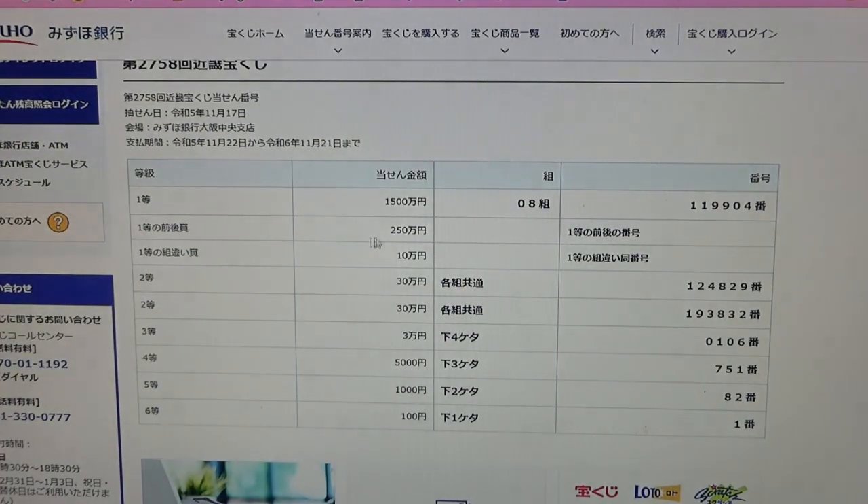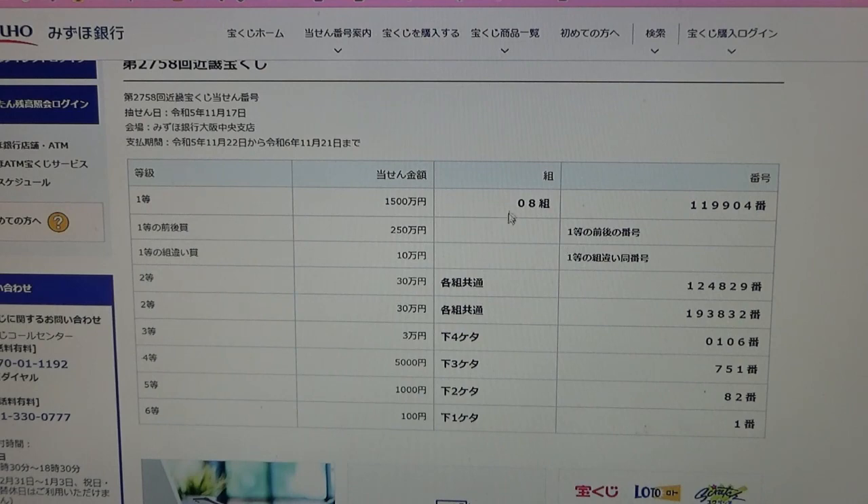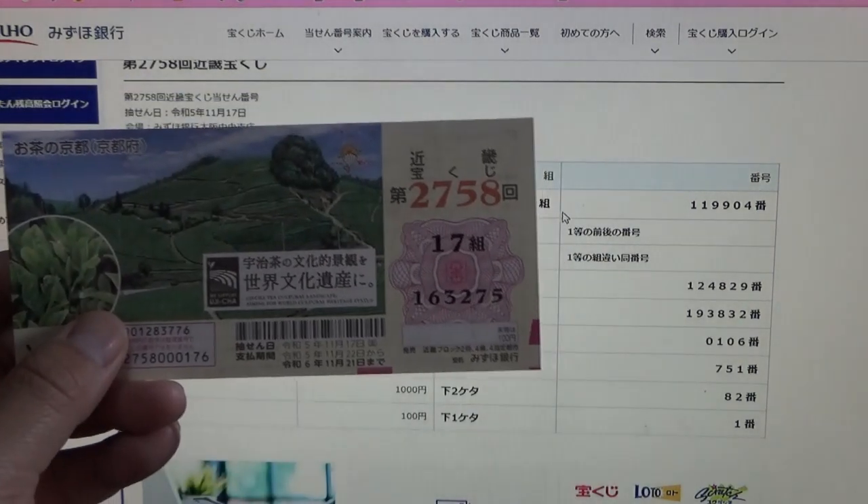To win the second first prize, Nihaku Goju-ji-man-en, this means that you must have the first five digits from the first prize, and your last number can be either one higher or one lower. For example, 119905 — that's one higher — or 119903 — that's one lower. You must also have the same grouping number. No good for me.